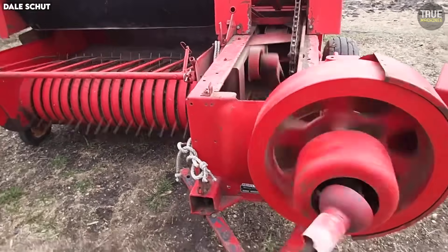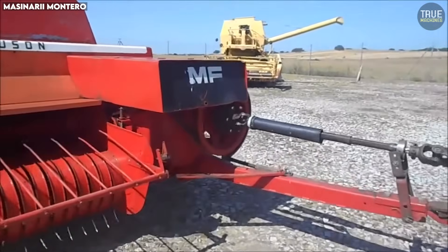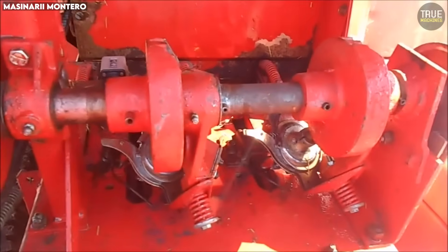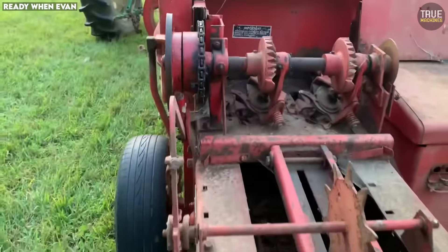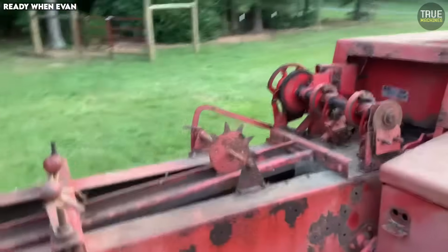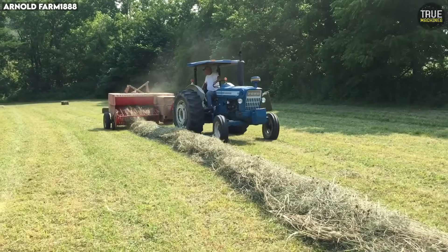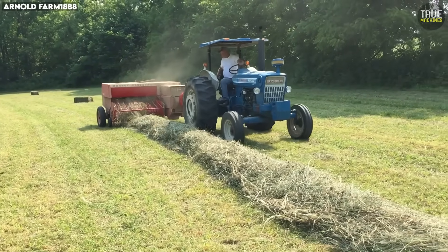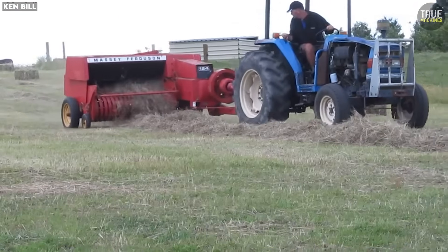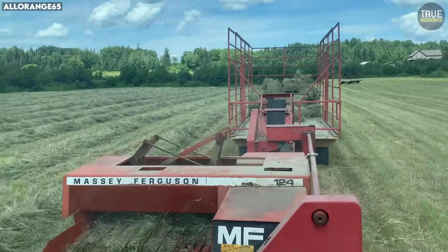Chains were hard to access, belts were hidden behind layers of metal, and even simple grease points required crawling under the baler or threading arms through awkward gaps. Changing a spring or adjusting a roller could take far longer than it should, simply because nothing was easy to reach. The knotters themselves worked well, but demanded clean conditions and good quality twine. They were sensitive to crop moisture, twine thickness, and bale tension. When they acted up, diagnosing the problem often required complete disassembly. In the end, the MF-124 is remembered as a baler that delivered excellent results, but only if you had the time, tools, and patience to maintain it. It wasn't a bad machine — it was simply too difficult for the average farmer to keep running flawlessly.